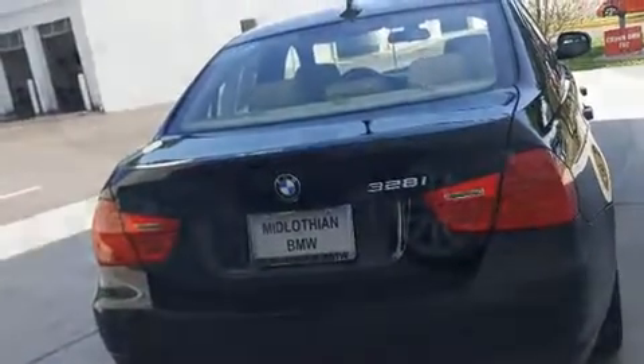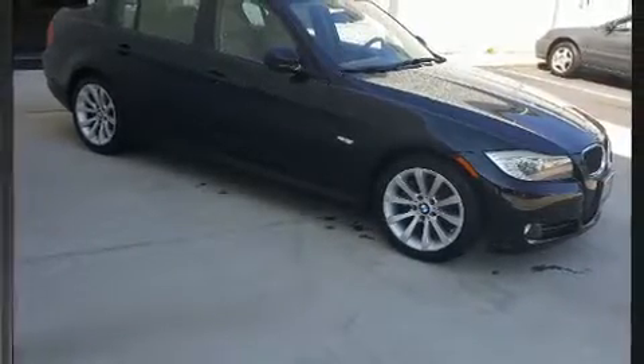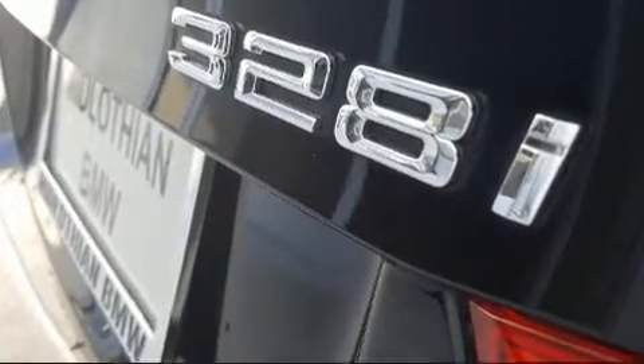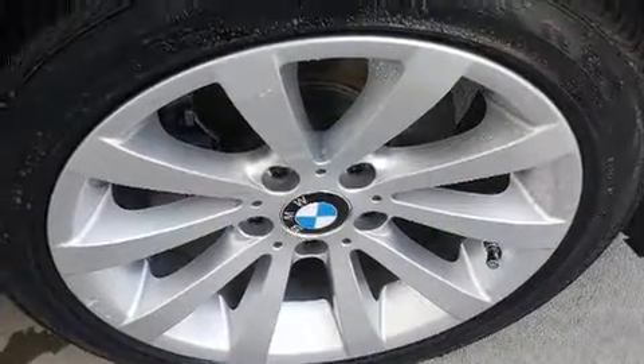BMW ensures the safety and security of its passengers with equipment such as dual front-impact airbags with occupant-sensing airbag, head curtain airbags, traction control, brake assist, anti-whiplash front head restraints, ignition disabling, and four-wheel disc brakes with ABS.